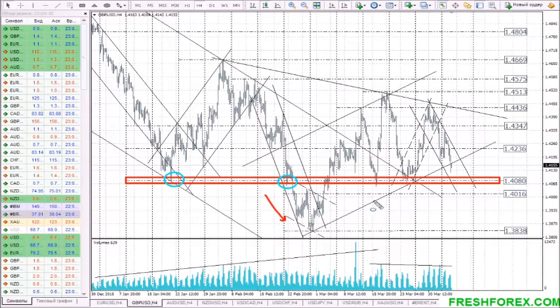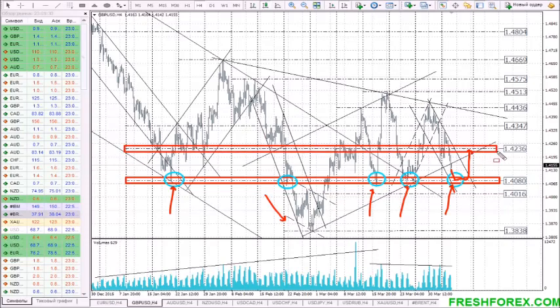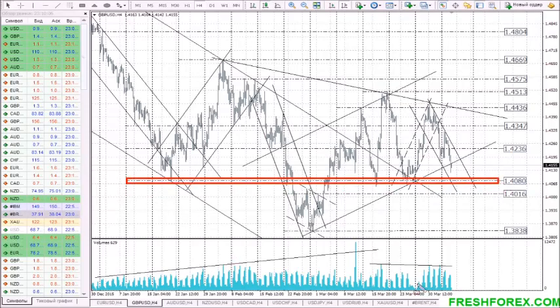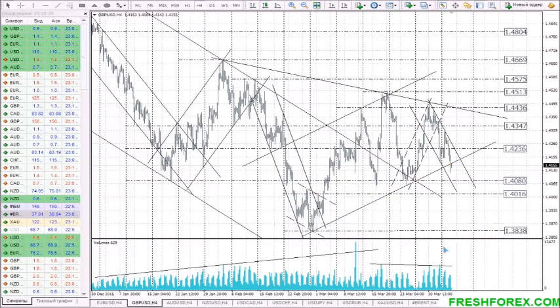It was even broken downwards once, but not for long. In most cases the price bounced upwards from this level, meaning that the endurance of the level is great, and if a false breakthrough would take place, the price is much likely to bounce upwards to the nearest resistance level 1.4235. If sellers manage to gain a foothold under the mark 1.4080, we can see the global bearish trend continue to the levels 1.4015, with the next target at 1.3840. Now we are totally focused on the test of 1.4080.